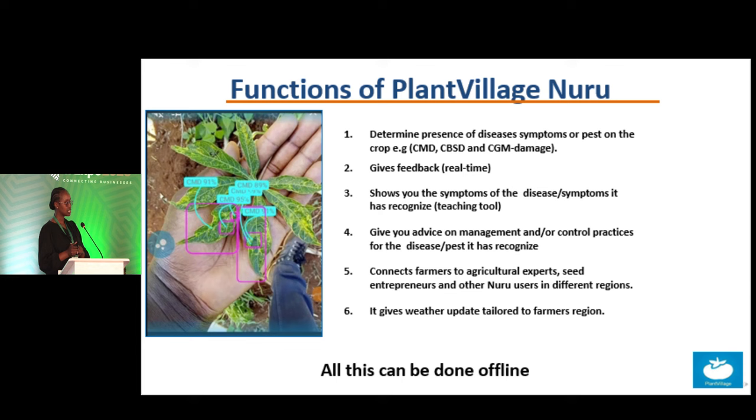It gives real-time feedback and shows you the symptoms or diseases it has recognized. It can also teach you about the diseases on your farms in case you're not sure which is which. It can give you advice on management or control practices, connect farmers to agricultural experts, seed entrepreneurs, and other Nuru users in different regions. It also gives weather updates tailored to farmers in their region. All of this can be done offline — you don't need mobile data or Wi-Fi.